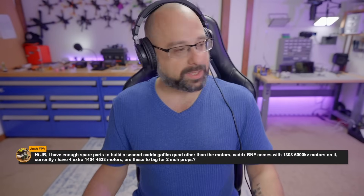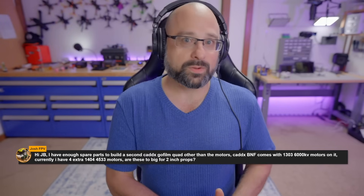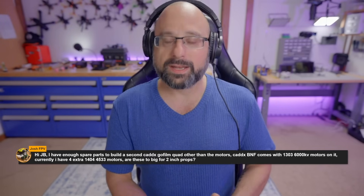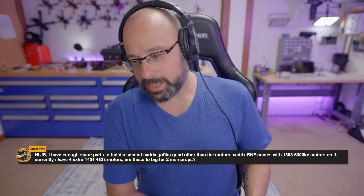Here we go — picking Josh FPV's question first for two reasons: number one, Josh FPV is in the Discord, which means he's a patron, and also his name is Josh, which I'm partial to.